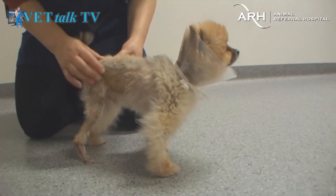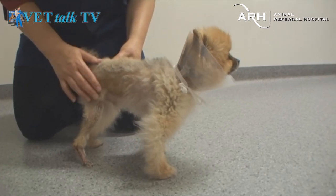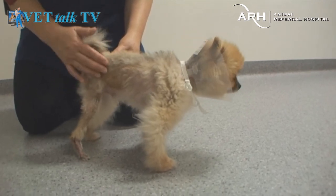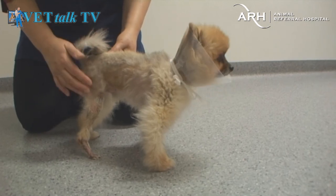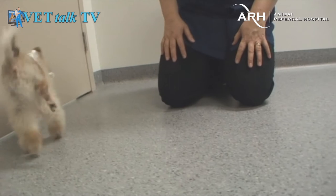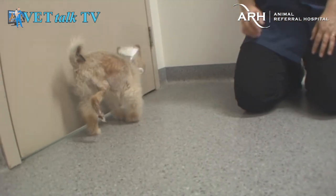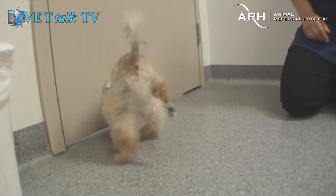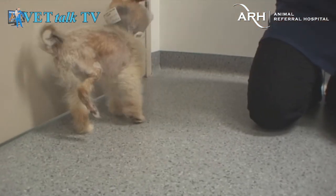There you go, look at that - it's working! Beautiful. And once the hair grows back it won't look so much like a little stick on the end. Look at you. Every now and then he'll forget and try not to put it down, but over the next week or so he'll start to put it down. Now he's putting it down.